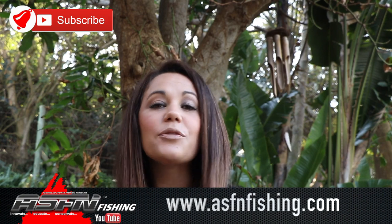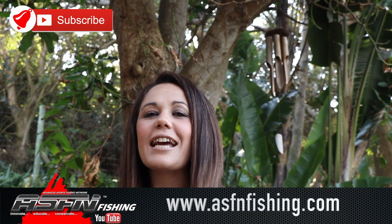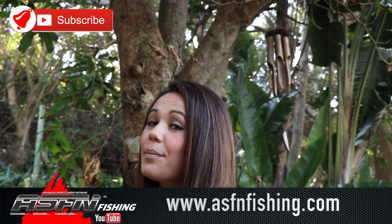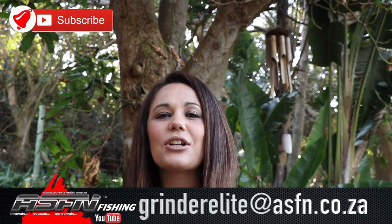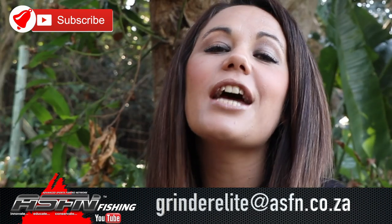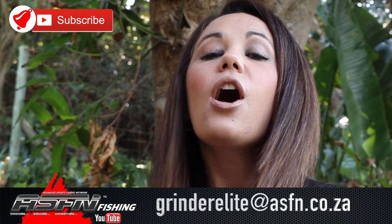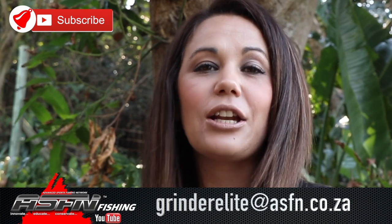Well, that wraps it up for this week's ASFN News Flash. Remember to check out our website for the membership options: Extreme, Fanatic, and Sports. Also have a look at the ASFN apparel. Remember to send your catches to grindleit at asfn.co.za. Please subscribe to the channel and remember to hit that little bell icon if you would like notifications of when new content is being loaded. Thank you for watching and have a great fishing week.